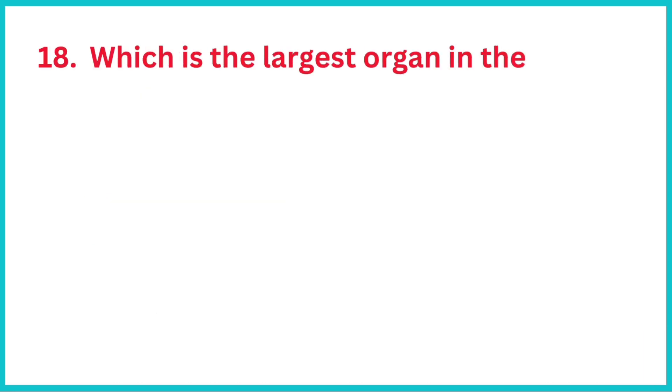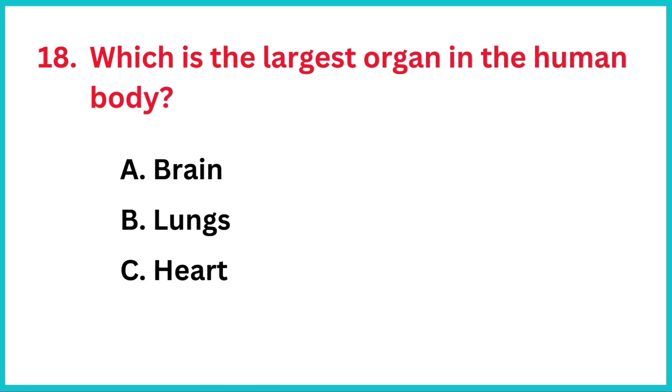Which is the largest organ in the human body? The correct answer is option D, skin.